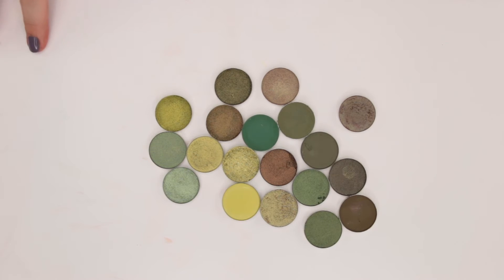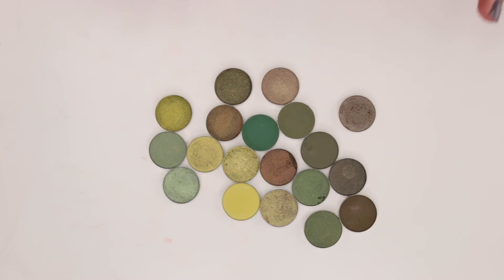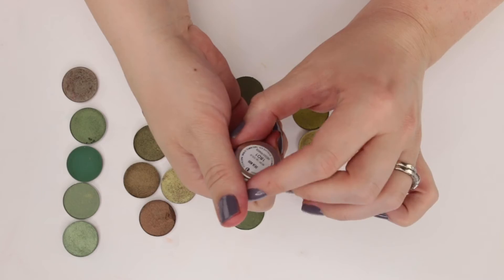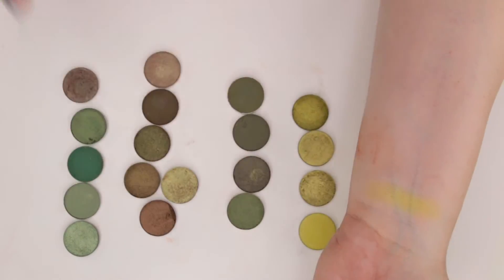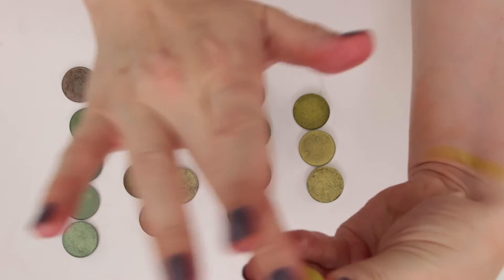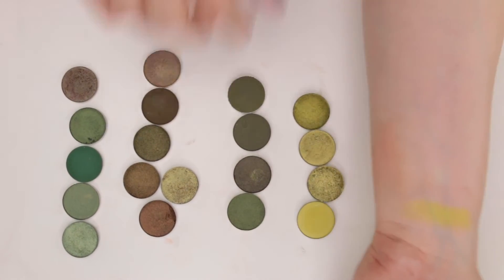Let's start with greens first, then teals, then blues — that transitions appropriately. Because I ended with bright yellow, I want to do the more yellowy greens first and then the more true greens second. This is a bright citron called Deja Bu from Colourpop — a really nice lime green. It's not swatching the best; I wonder if this shade needs a little bit of wet to live its best life. Yep, it does — I just wet my finger slightly and it's definitely a lot more impactful.